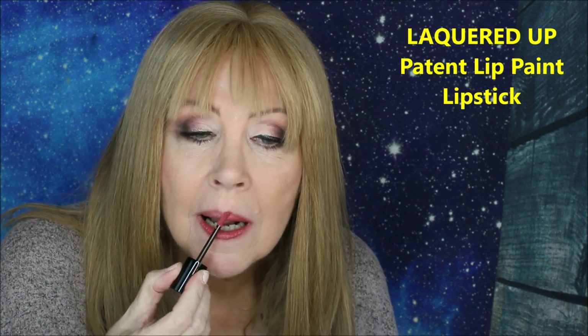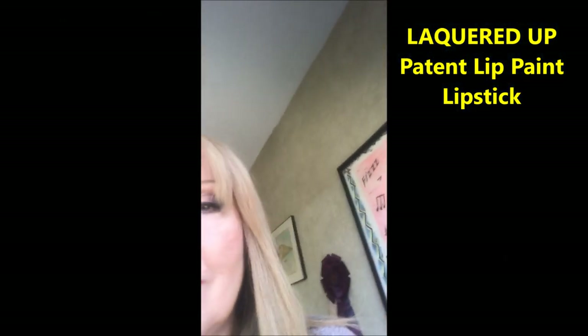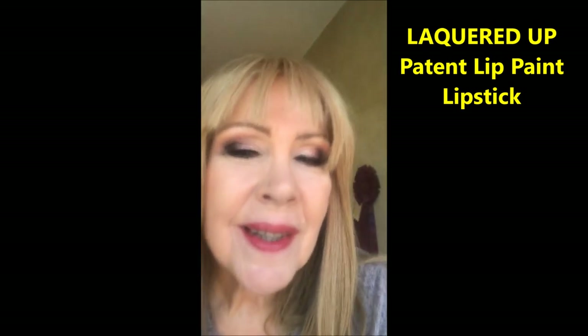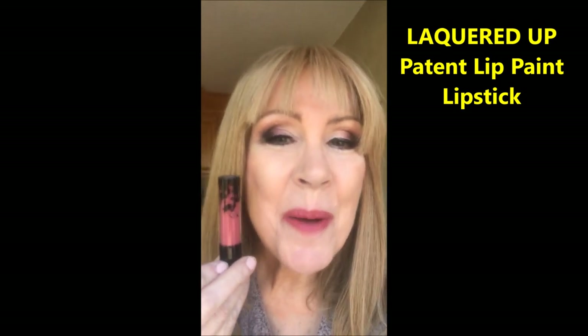From the new series, the Patent Lip Paint, this shade is called All Lacquered Up. It feels very buttery. This is the new Lip Paint called All Lacquered Up.